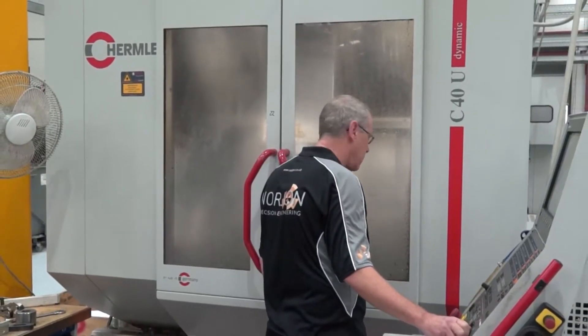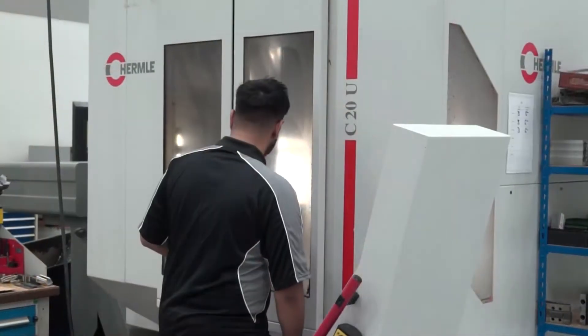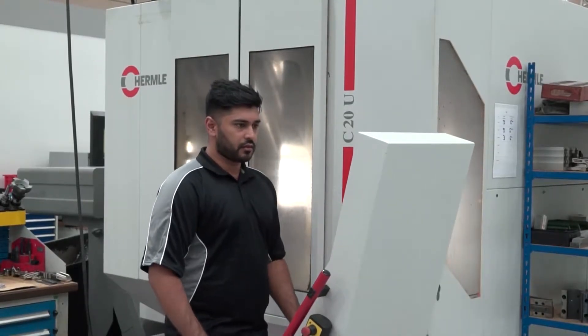So they've got two C40 machines and a C20 machine. These are the legacy machines, and since then they've now been replaced with the C22, C32, and C42, which is the new range. They're five axis machines and they're now classed as the high performance line.